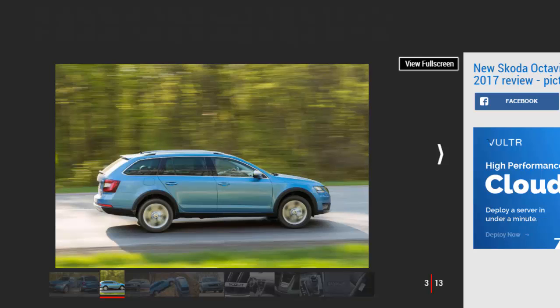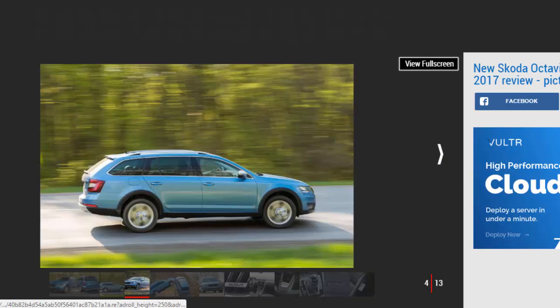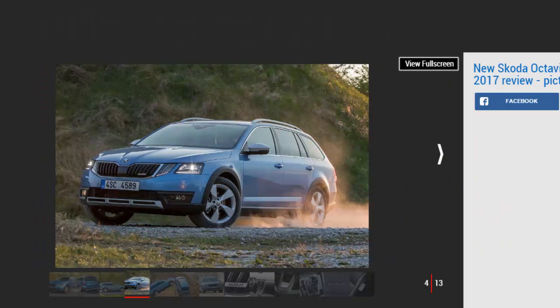Inside, our car had the same optional 9.2 inch touchscreen display as in the VRS, which looks great in the already upmarket-feeling cabin. The large, comfortable seats are a big plus as well.